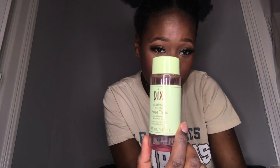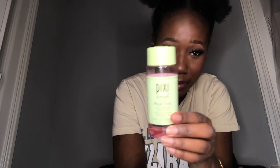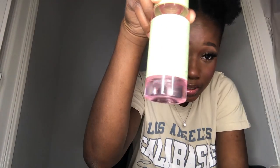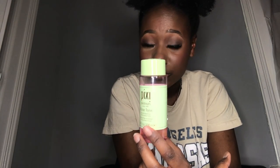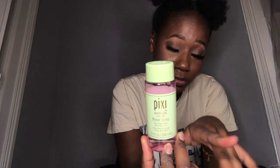The next thing I'll be rebuying is this Pixi Rose Tonic. I always wanted to get stuff from Pixi but never really gravitated toward it. When I went to Target needing a toner, I decided to just try it. You can see what I have left — this 3.4 fluid ounce bottle lasted me about two months, from November to January. I'll definitely be buying the bigger size and might check out more of their skincare.